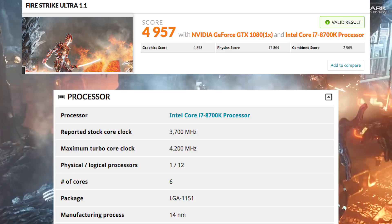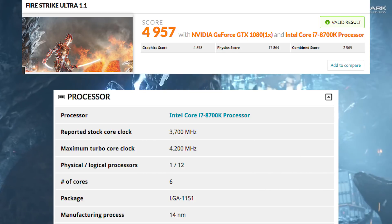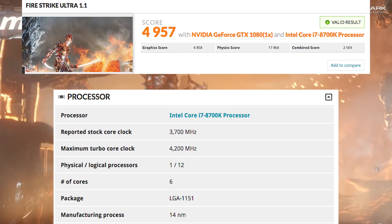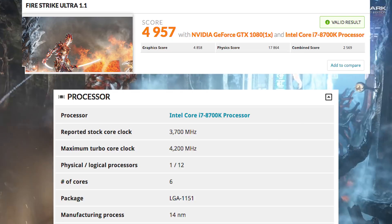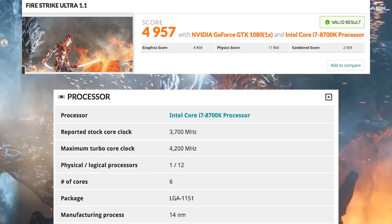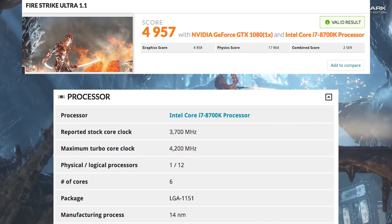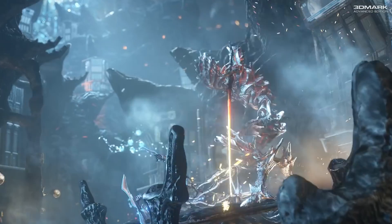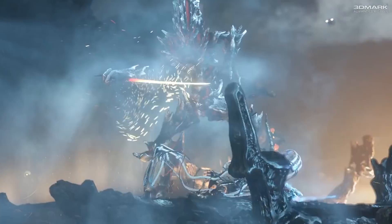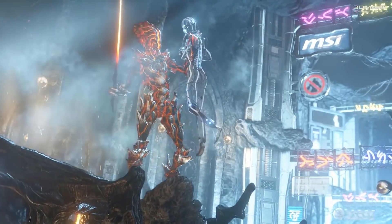So the clear winner in overall score is going to be the 2700X. However, if you divide it out and figure out what the per-core score is — which is what matters for gaming — we're looking at about 1,488 per core on the 8700K, while only 1,306 per core on the 2700X. This does mean we still see an IPC advantage for the Intel processor, and you want to keep that in mind.